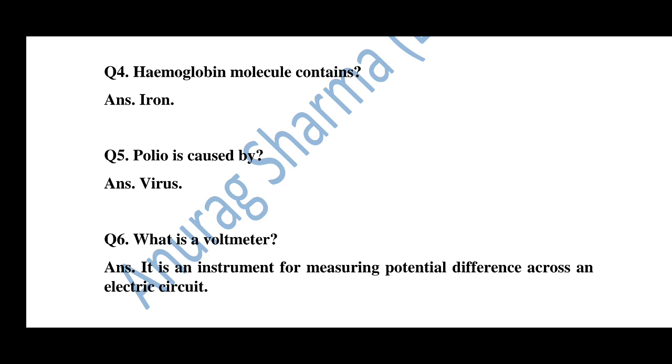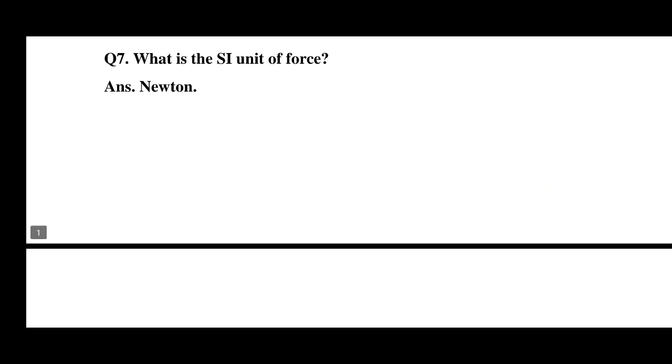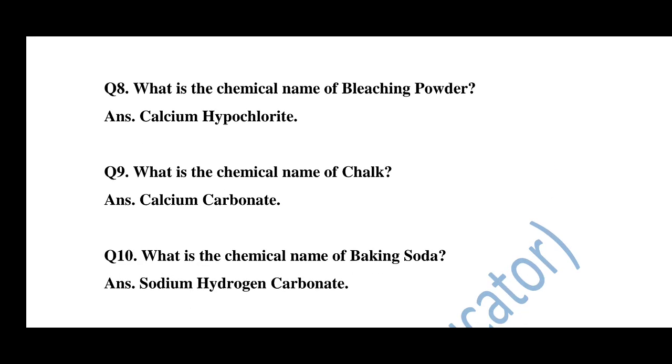Question number 5: Polio is caused by a virus. Question number 6: What is a voltmeter? A voltmeter is an instrument for measuring potential difference across an electric circuit. Question number 7: What is the SI unit of force? The SI unit of force is Newton. Question number 8: What is the chemical name of bleaching powder? The chemical name of bleaching powder is calcium hypochlorite.